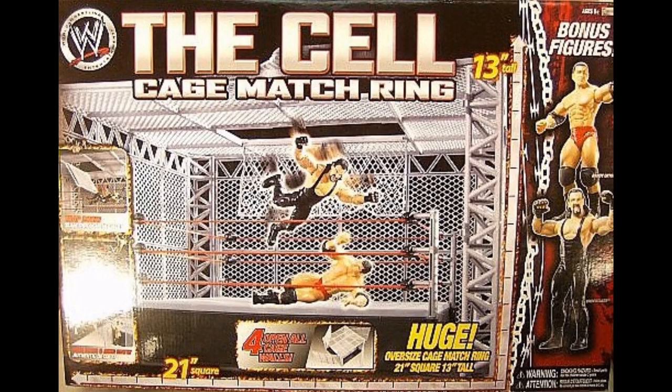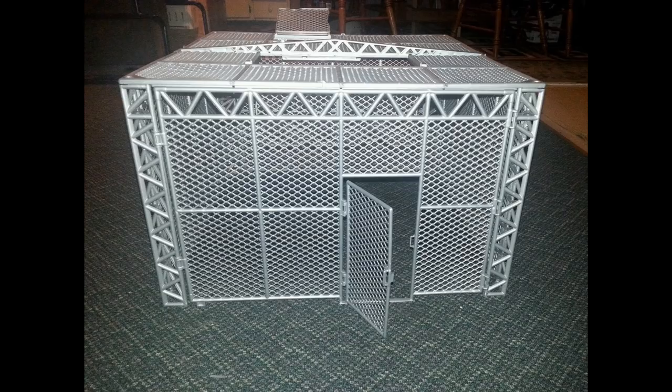Speaking of epic playsets, we have the cell cage match ring — the Jaxx Hell in a Cell. Absolutely massive and a beautiful piece. It has an entrance roof that people could come through. I think I was around 11 or 12 when this came out and by that point I didn't play with figures anymore, so I never got to play with it. Wadfigs did an in-depth review on his channel. I challenge Mattel to give us bigger playsets like this.